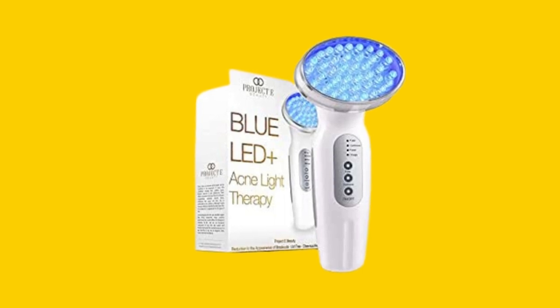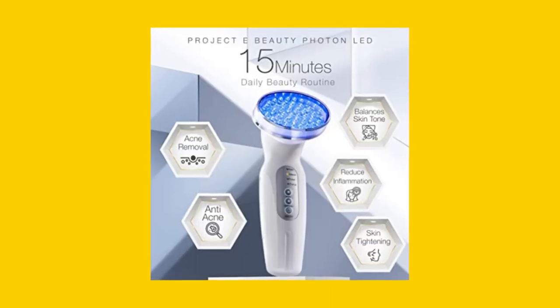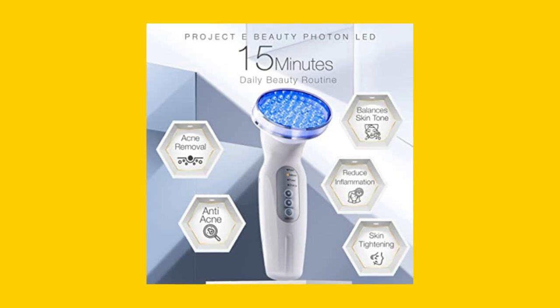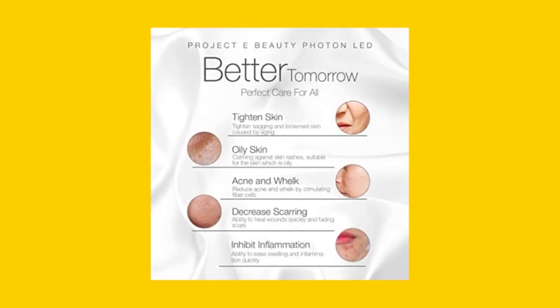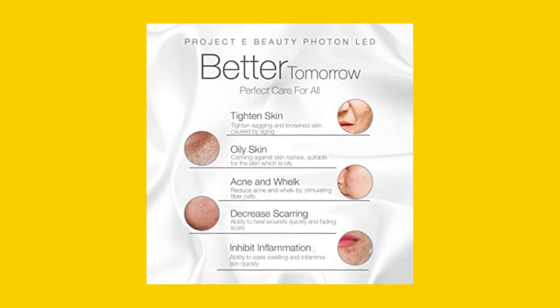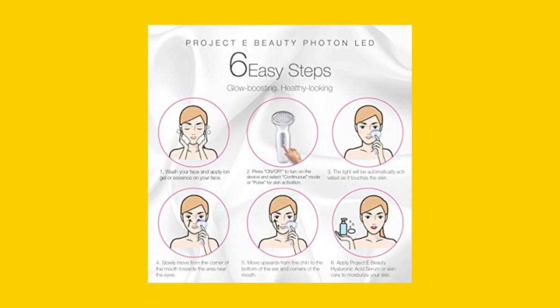The Project E-Beauty Blue LED Plus Acne Light Therapy Device is a compact, portable, and easy-to-use skincare tool that comes with a charger and a small bottle of salve for after-care. It measures 8.27 x 5.91 x 2.83 inches and weighs 15.84 ounces. Its item model number is PE012, and it is manufactured by Project E-Beauty.